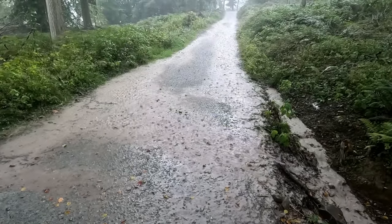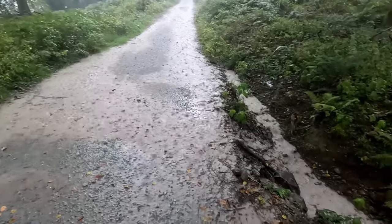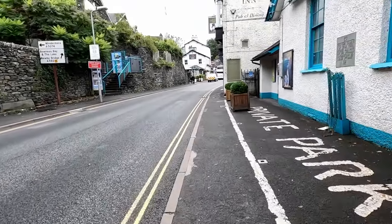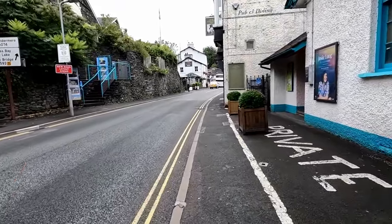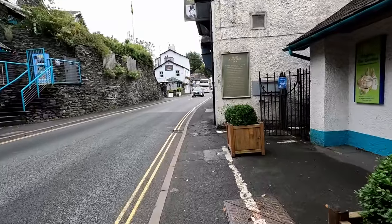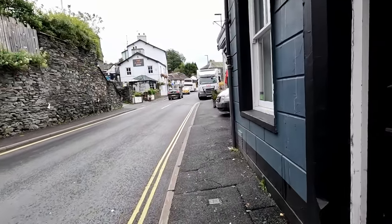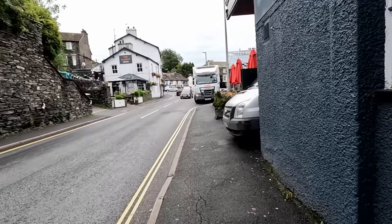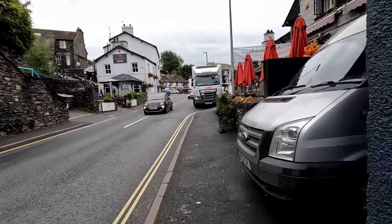Well, that might be the end of our trip to Windermere today. So the other day the other side of Windermere was a complete washout — a thunderstorm blew in. It was on the weather forecast but we were not prepared. So we're back for another go, on the other side of the lake today, at Bowness. We're going to get one of the boats and go for a boat trip around the lake.